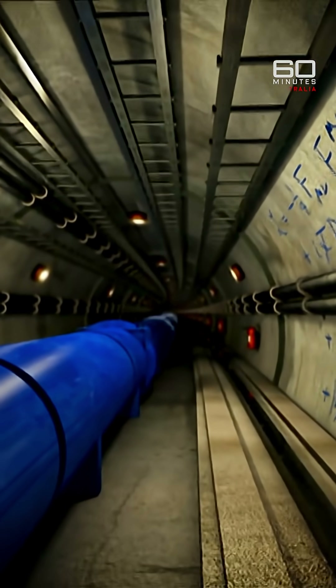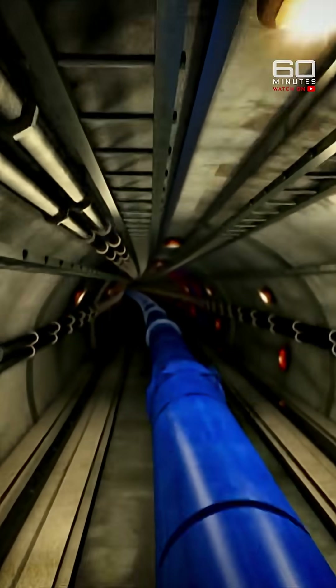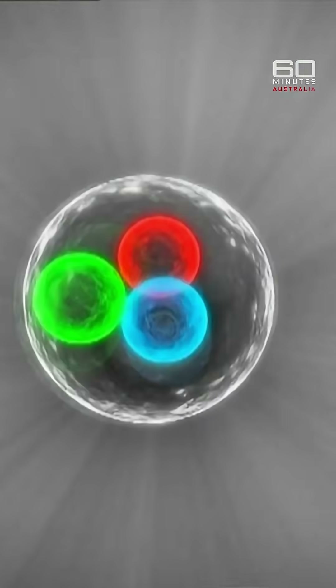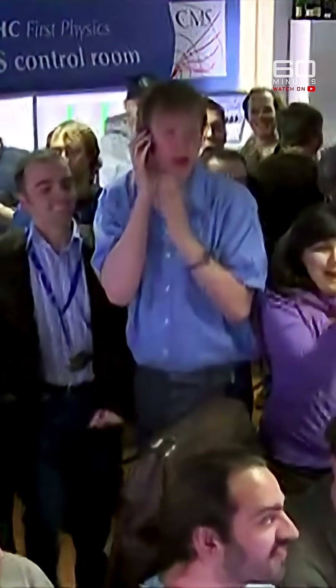The $8 billion Large Hadron Collider is designed to replicate the exact conditions of creation on a smaller scale. It's all about protons. The protons are sent whizzing around the Hadron Collider circuit in opposite directions, calculated to meet head-on in billions of explosive collisions — all monitored by a control room full of excited physicists.